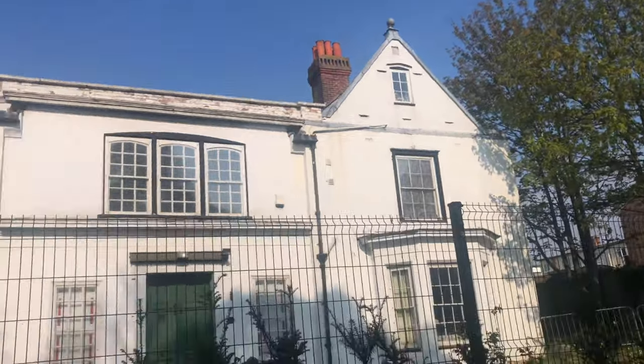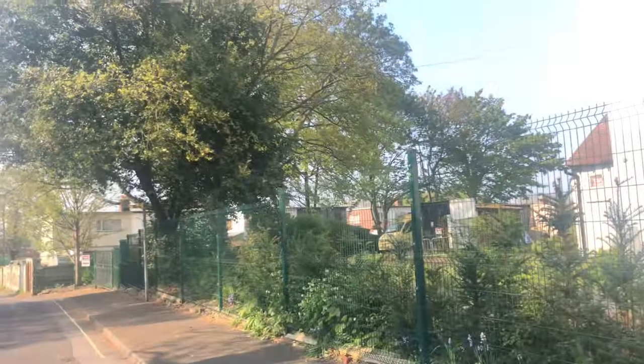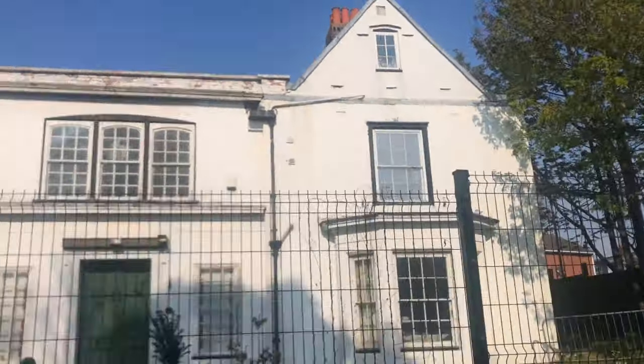Oh my god — they are dolls. There are dolls up there. I want some explanation, that is not right.